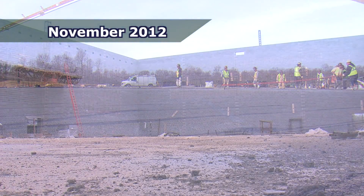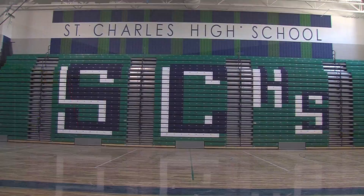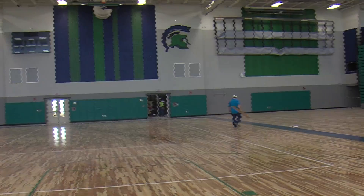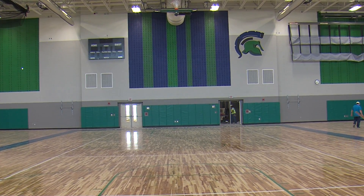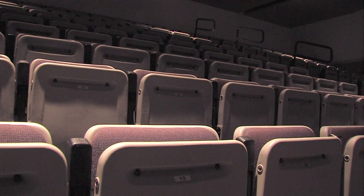The gymnasium has telescoping seating that will hold 1,800 people. We have three basketball courts. The wooden floor and the painting are all done, and we're very excited about the gymnasium. The auditorium has fixed seating for 268 people, and the telescoping will be around 300 seats, bringing it up to close to 600 total for all sorts of productions and events.